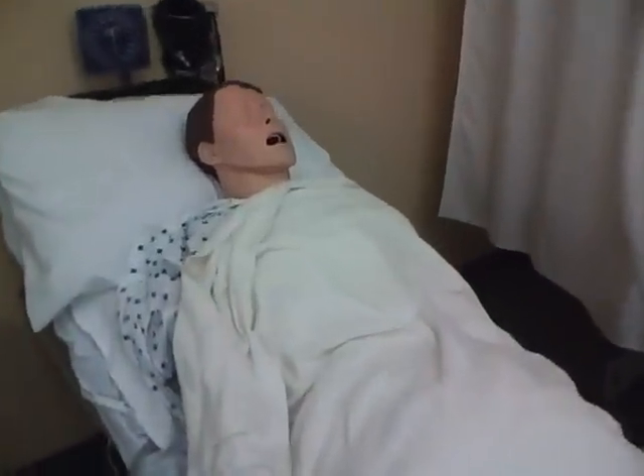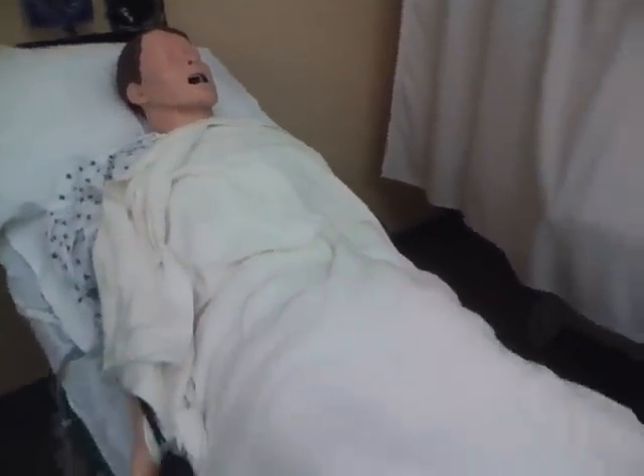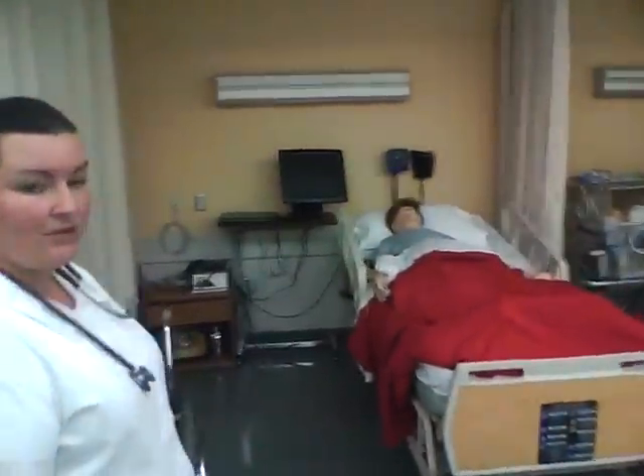This is another one of our dummies. This helps us with our vitals when we're learning to do our blood pressures and pulse and listen to some lung sounds. It's a great tool.